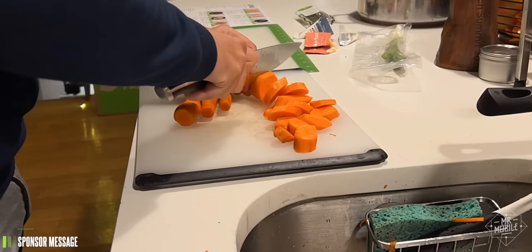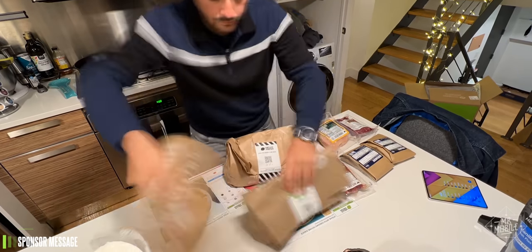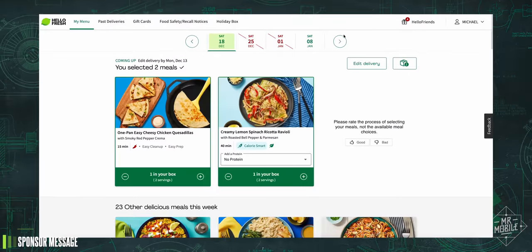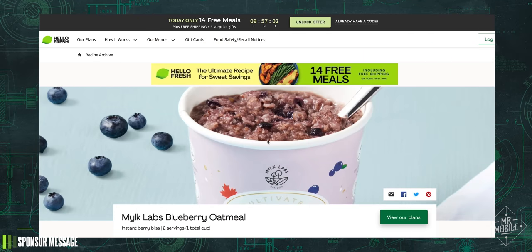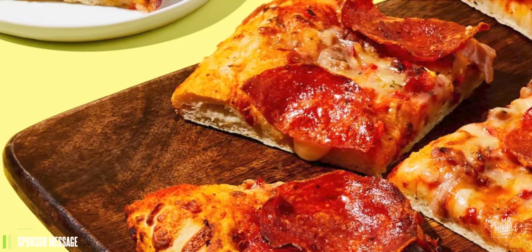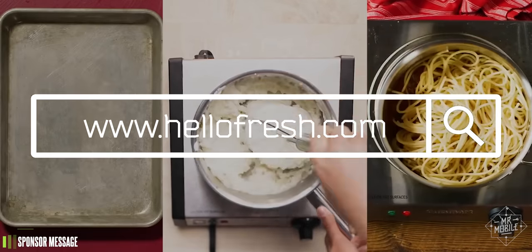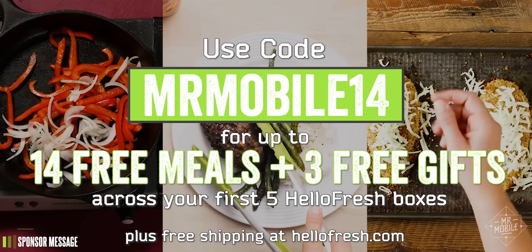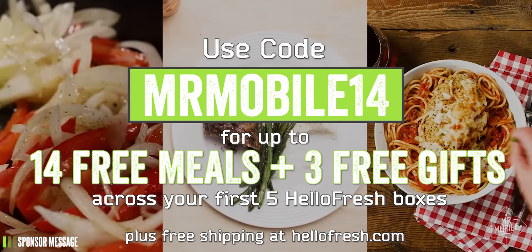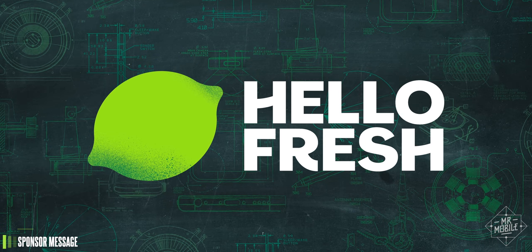But the best thing about HelloFresh is how adaptable it is. Not only can you skip a week or add a meal whenever you want, you can also add extras like a cheese and charcuterie board for those holiday parties, oatmeal and lattes for those rushed mornings, or ready-to-bake focaccia pizza when you're really in a time crunch at dinner. Go to HelloFresh.com and use code MRMOBILE14 for up to 14 free meals and 3 free gifts. Thanks to HelloFresh for sponsoring this video.